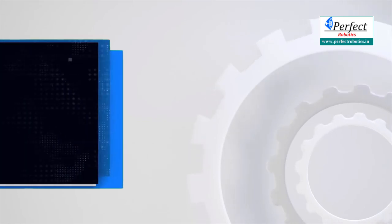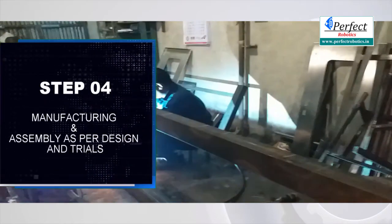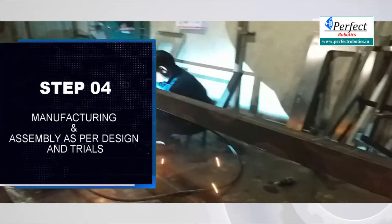Step 4: Manufacturing and assembly as per the design and trials.